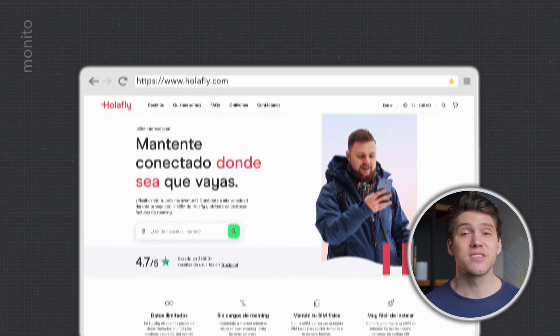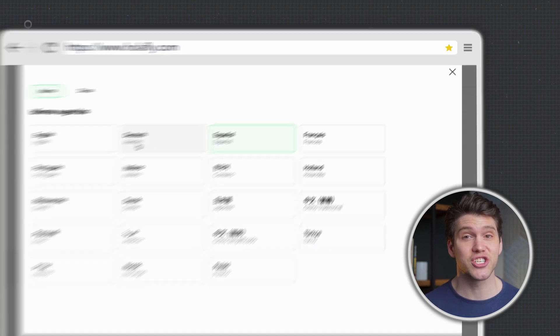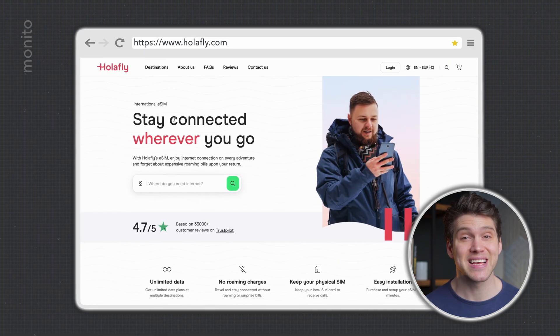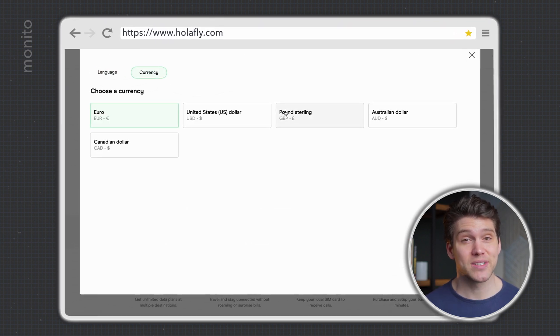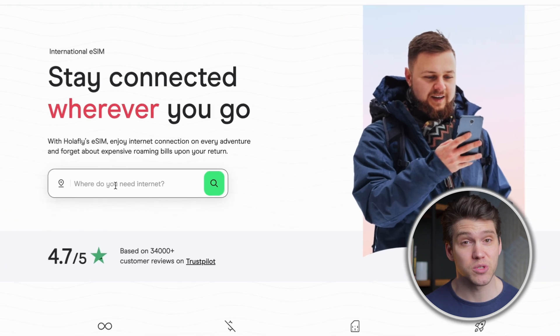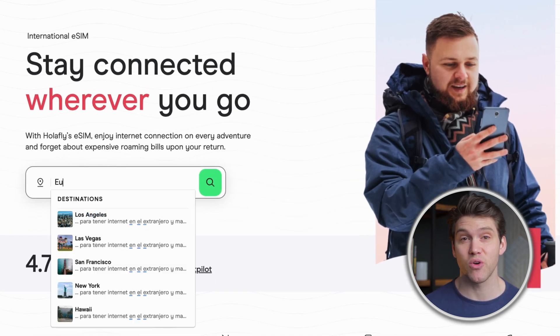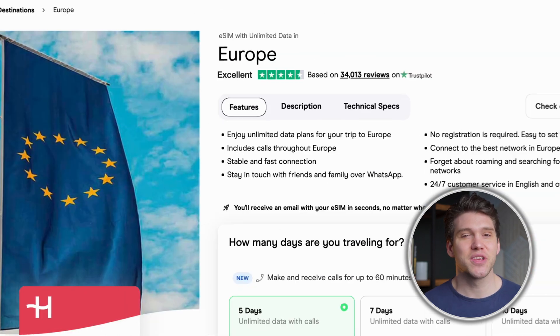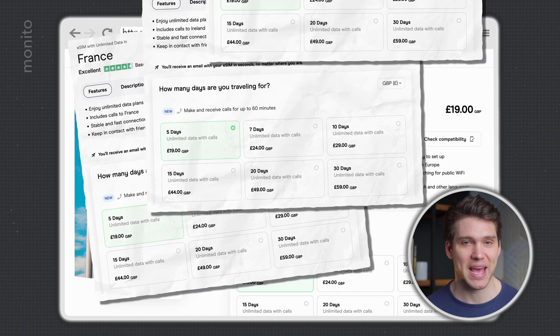Either click the link in the description box or visit olifly.com, and once you're there click the button and check the language and currency is set correctly. Because I'm in the UK, I'll set this to GBP. Once that's done, we need to enter our travel destination. If you plan on visiting multiple locations, you'll want to enter a region such as North America or Europe. Interestingly, the cost of a Europe eSIM is the same as a single destination such as France, Ireland or Spain.